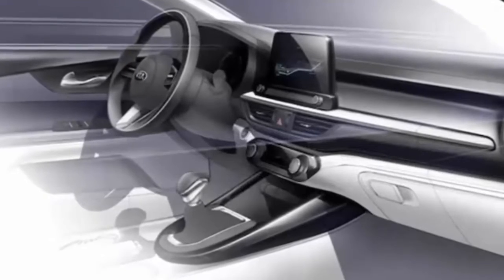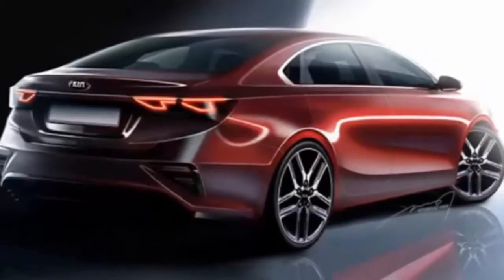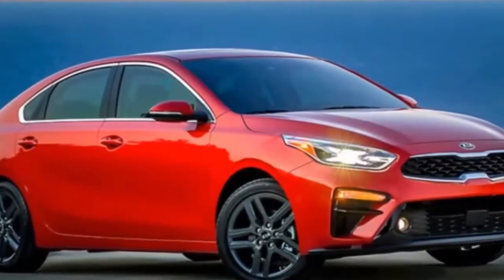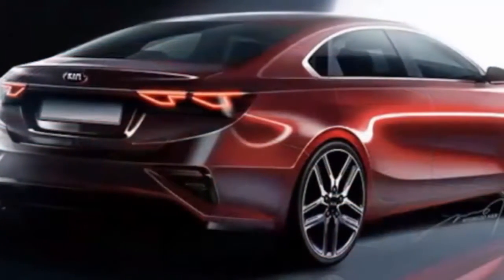Out back, the 2019 Forte has a trim piece connecting both of its taillights, similar to the Sportage crossover. The car has also been stretched by 3.2 inches, making it 182.7 inches long and allowing for more legroom and a larger trunk that now measures 15.1 cubic feet.